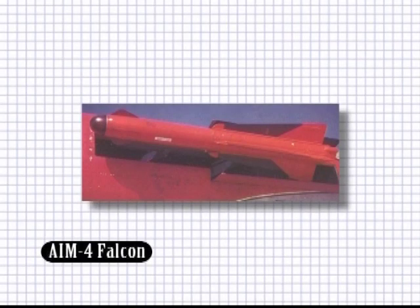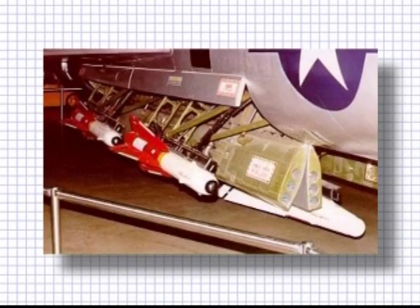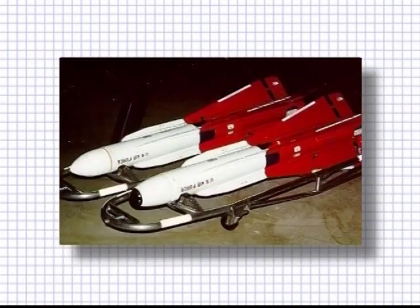The AIM-4 Falcon, developed by Hughes Aircraft, began in 1946 as a subsonic, then later supersonic, guided missile, using passive radar and infrared in the second model. Capable of Mach 3 and a range of 9.7 kilometers, it was originally designed for bomber defense but was switched to interceptor fighters.